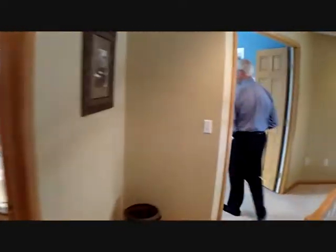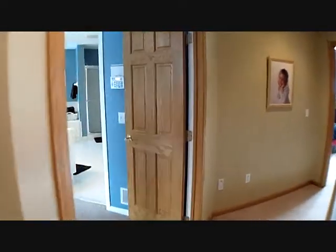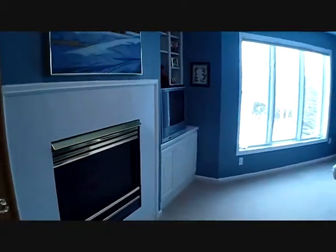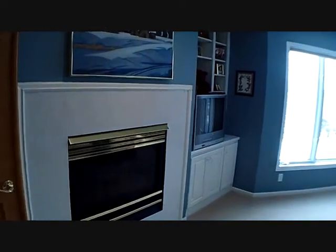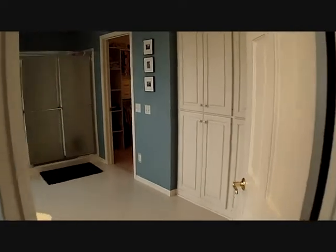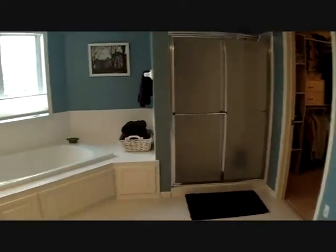So now we're on the upper level. We've just come up the grand staircase. There are four bedrooms upstairs. Let's check out this huge master. Lots of built-ins, private fireplace, security system, central vac, huge master bathroom, walk-in closet, separate shower, and jacuzzi tub.